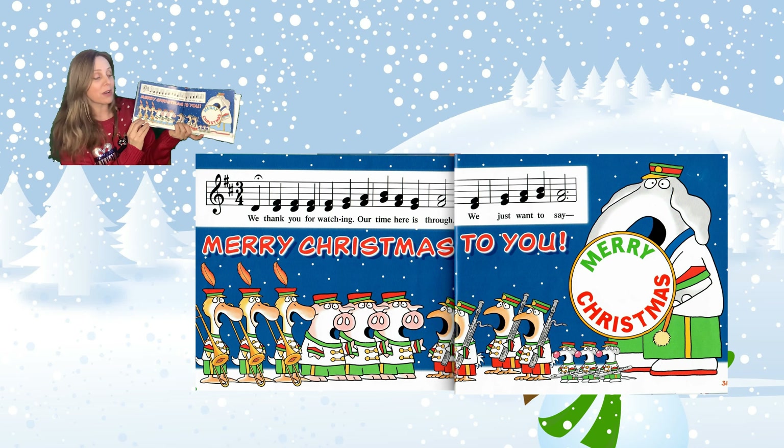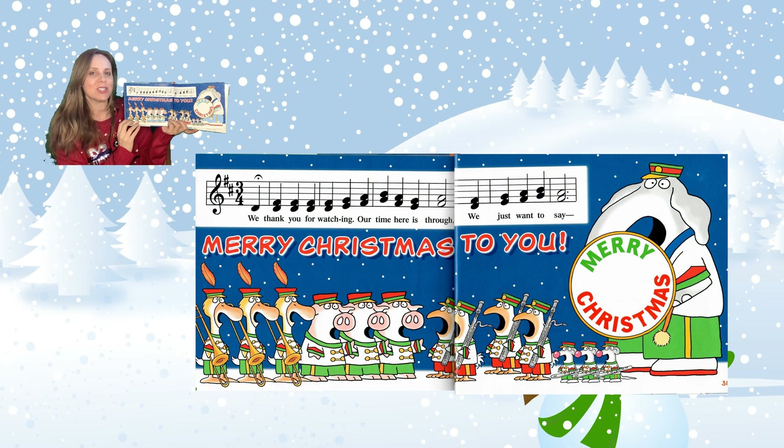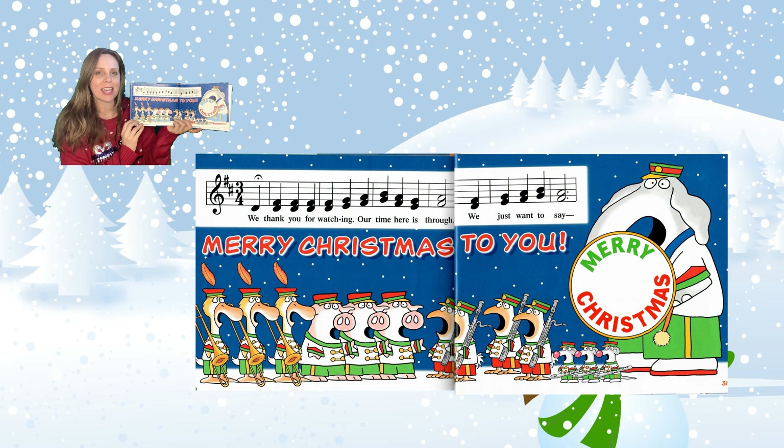Look who it is standing outside — it's the Christmas Parade! We thank you for watching. Our time here is through. We just want to say Merry Christmas to you. Merry Christmas! The end. Christmas Parade by Sandra Boynton.